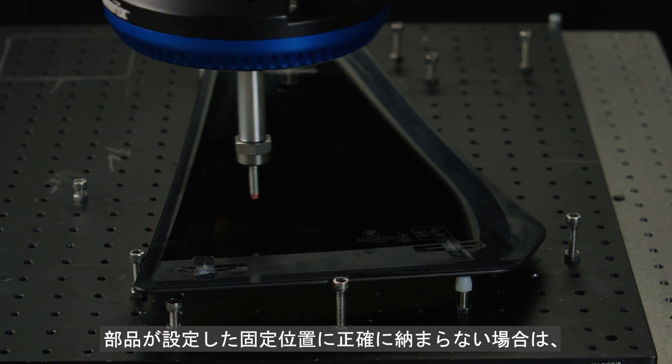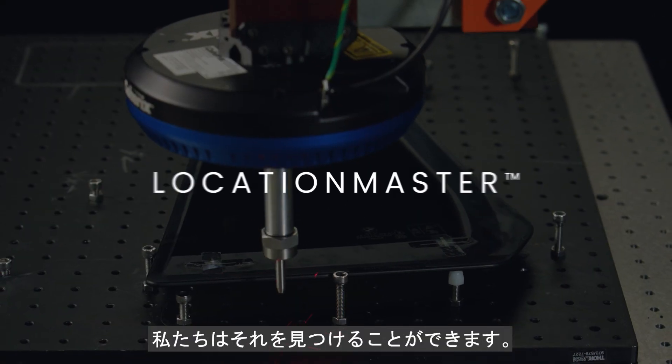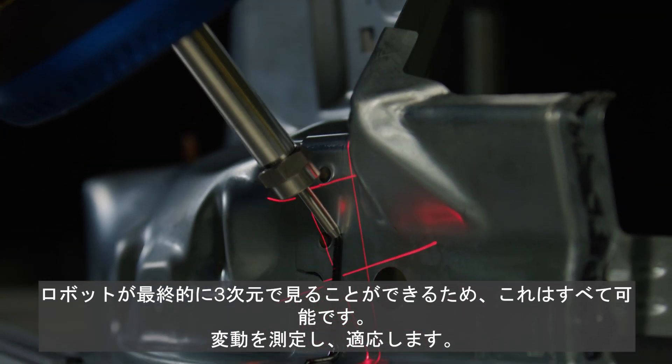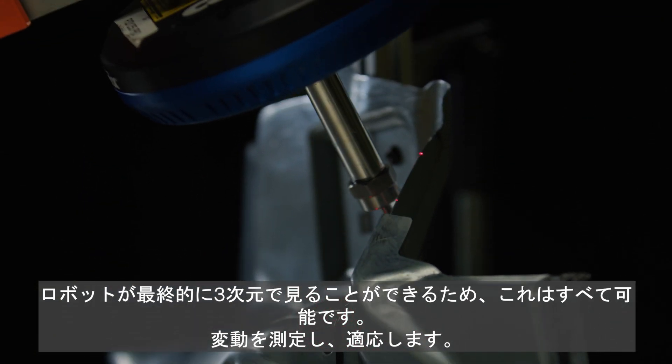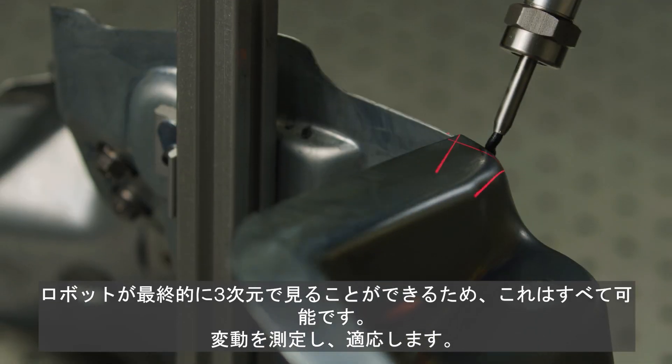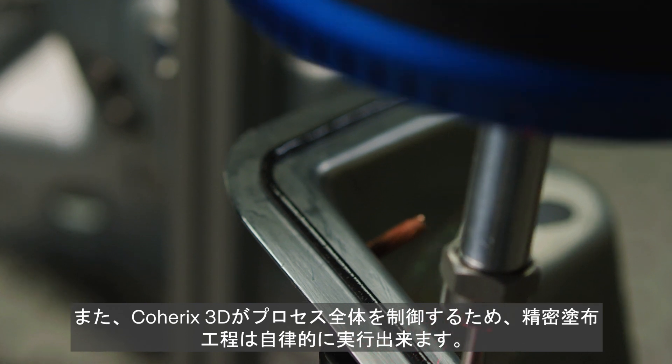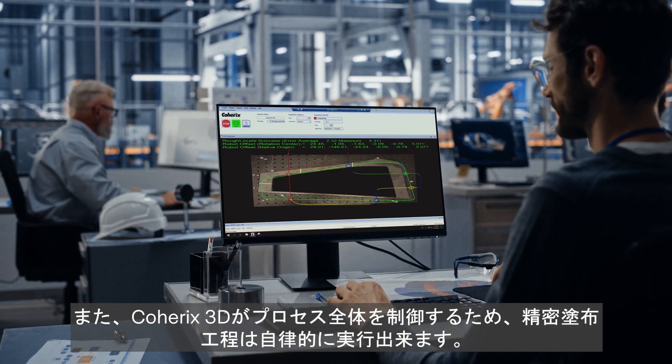When the part doesn't come into the fixture exactly as it should, we can find it. All this is possible because your robots can finally see in three dimensions, measure variation and adapt. And because Coherix 3D is controlling the entire process, precision dispensing can now be autonomous.